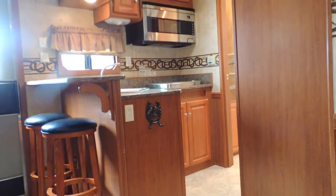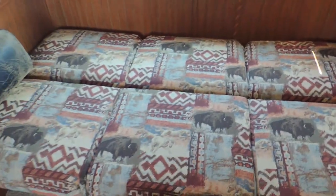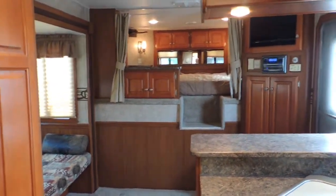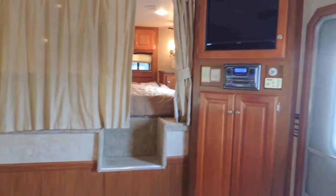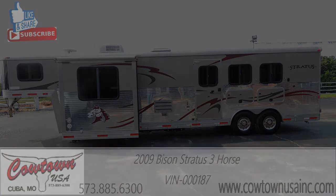Oh, I forgot to mention — this couch makes a bed too. Let's see how hard this is to make. Well, pretty simple, wasn't it? Please give us a call at 573-885-6300, go to our website cowtownusainc.com. I forgot to mention — you don't see too many of these with the privacy curtain, but this has got it; that'll pull across there. 573-885-6300 — we thank you and we appreciate your trust and working with us. Thank you.